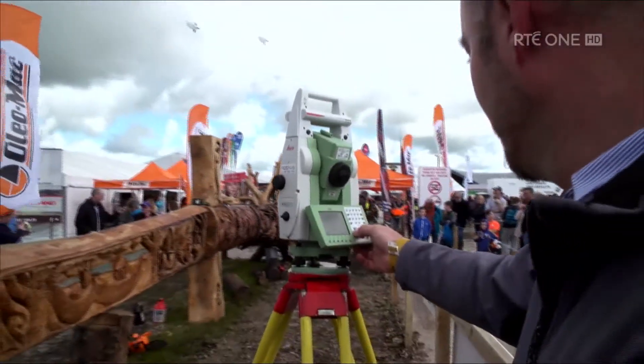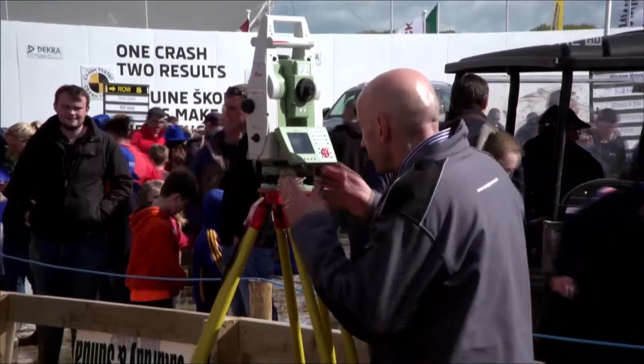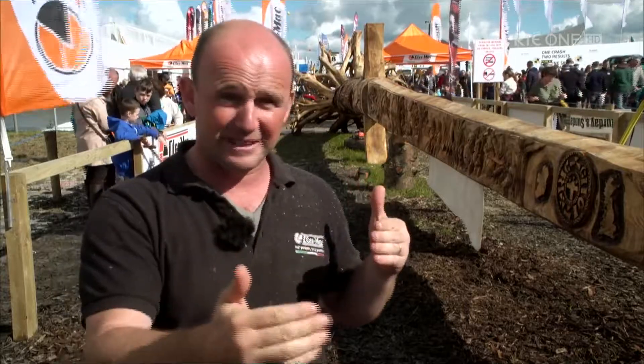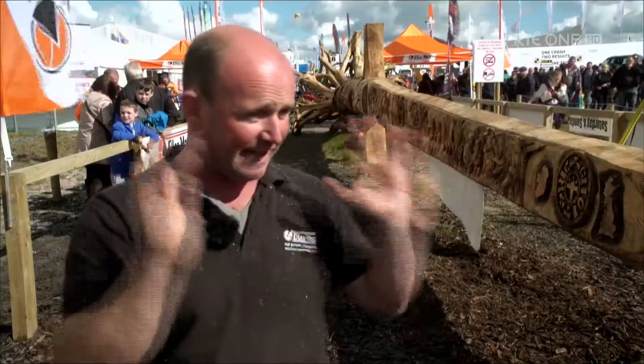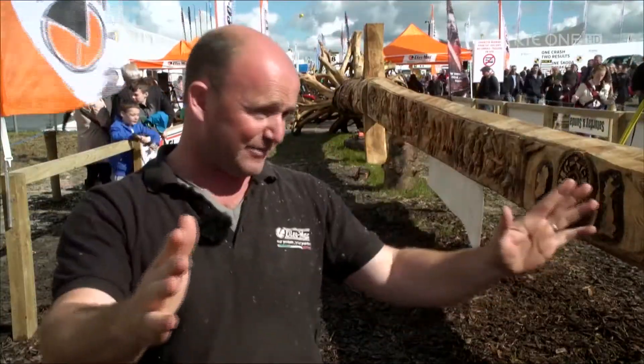We have Murphy's surveyors here taking the measurements, and I've just been told by Murphy's surveyors that our measurement is 23 metres long. That smashes it. So we're going to put the documentation together and send it off to Guinness. That's it — it's all over now for today. And now I have to get it home. Thanks to everybody at the ploughing and everybody who was involved in this sword.